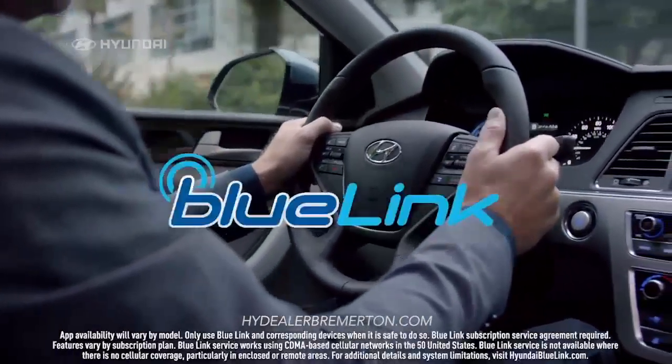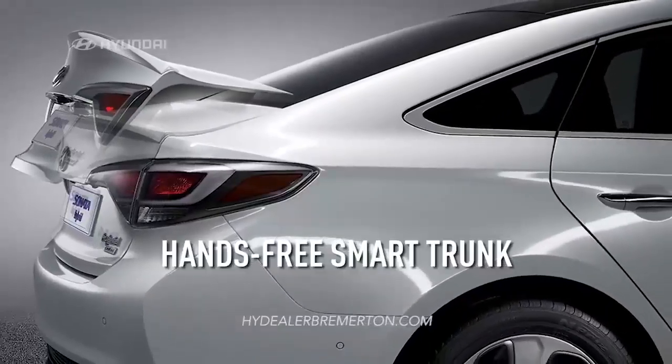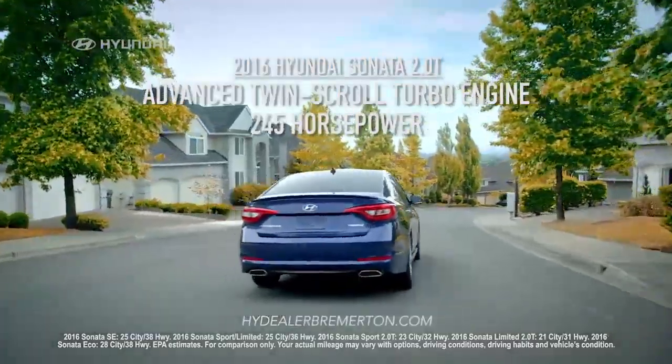Like Smart Cruise Control, Blue Link, Android Auto, hands-free smart trunk, and up to 245 horsepower.